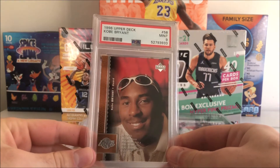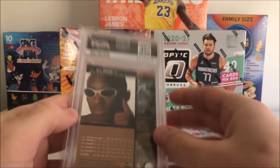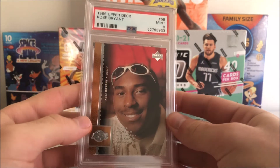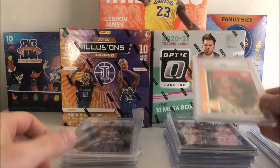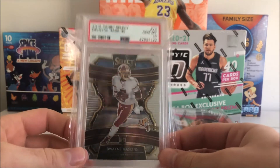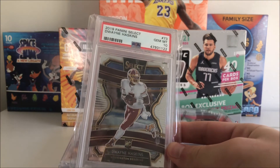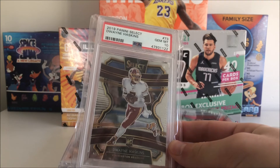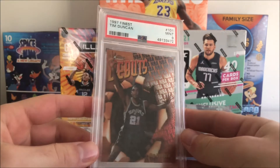We got this Kobe Upper Deck PSA 9 Mint rookie — not one of my favorite Kobe rookie cards, but definitely a very cool one, being one of his rookie cards. Also picked up another slab: a Dwyane Haskins Select PSA 10, got this for a pretty good deal from Pax Cards.